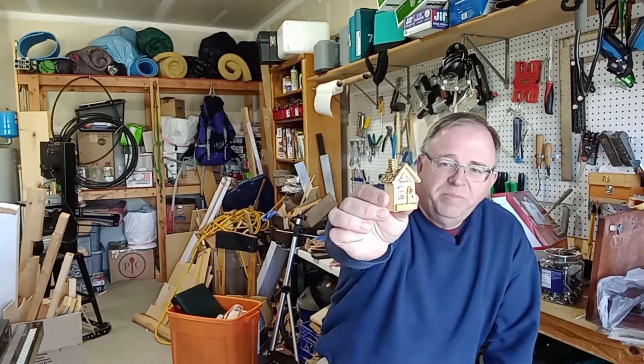I have a whole box just of small pieces of wood because I think I might turn them into a project like this little house I made. You can do fun, creative things with even small pieces of wood. So I end up keeping a box of just little tiny pieces of wood.